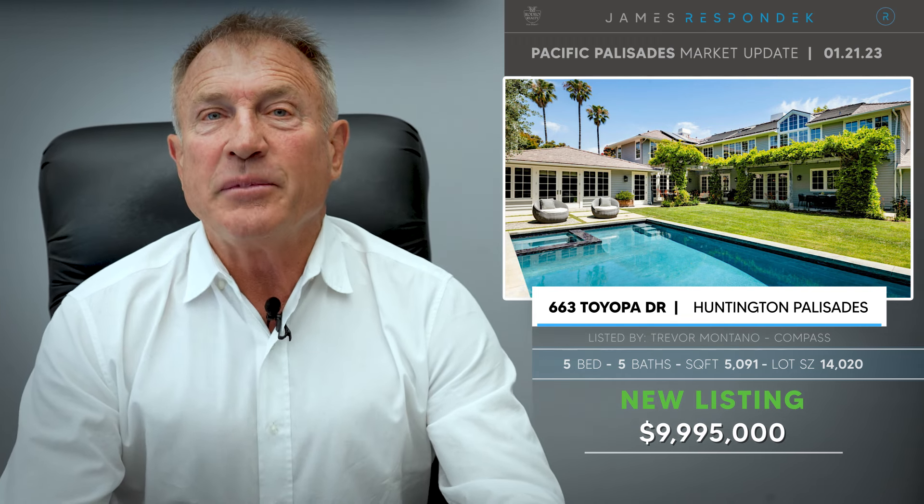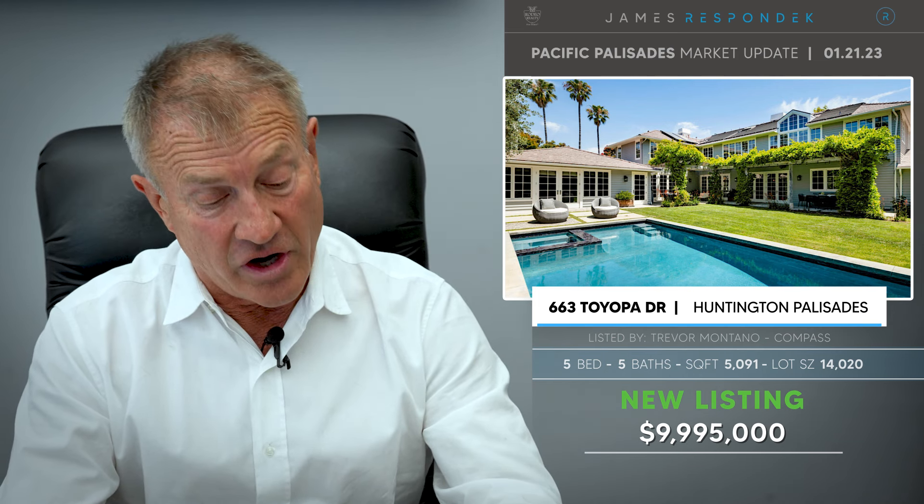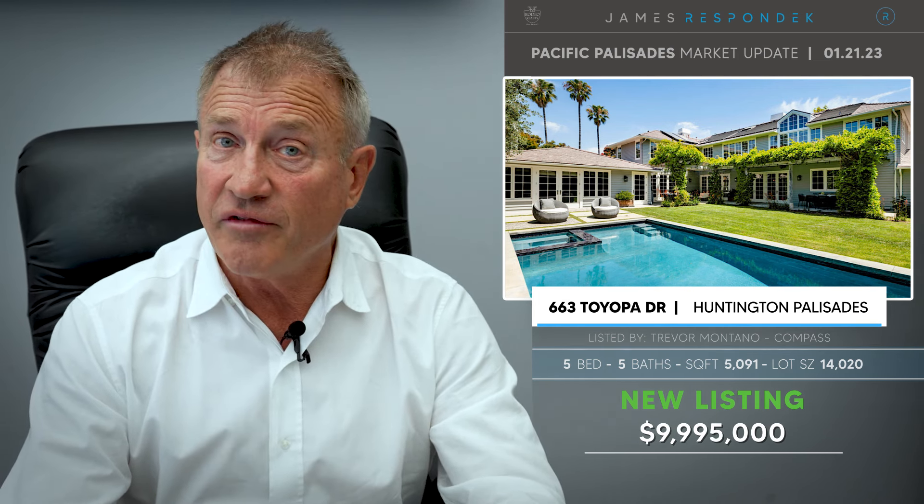Just listed in the Huntington: 563 Toyopa. This is a good-sized corner lot with an updated traditional. It's listed for $9,995,000, with 5,100 square feet on a 14,000 square foot lot.